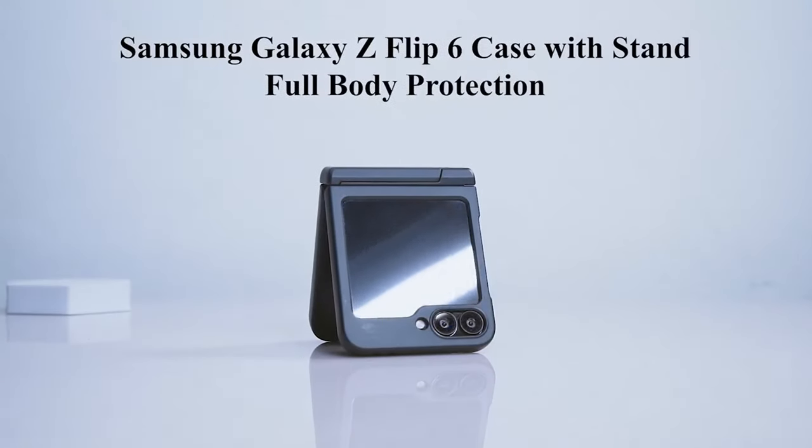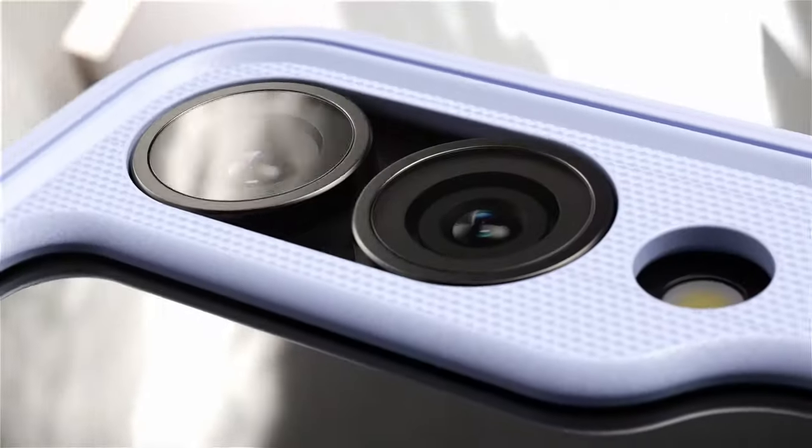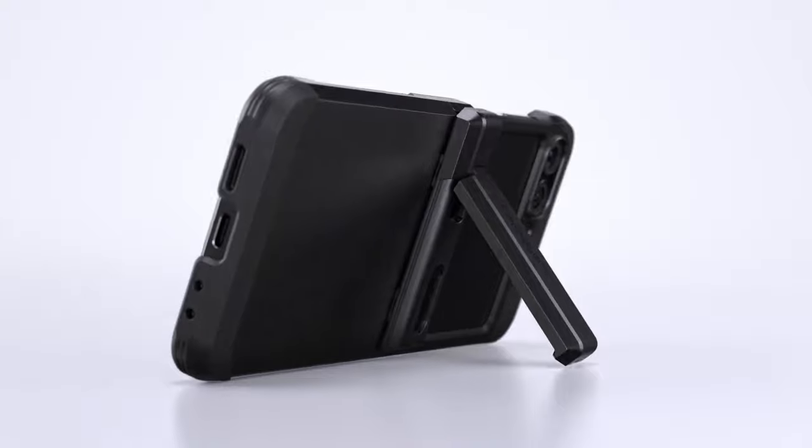Hi, what's up everyone! In this video, we will talk about the best Galaxy Z Flip 6 cases you can buy on Amazon. Links are in the description, do check them out. So let's get started.